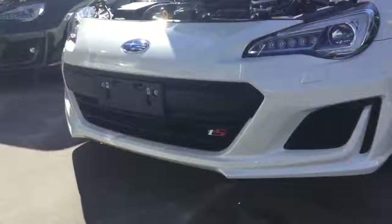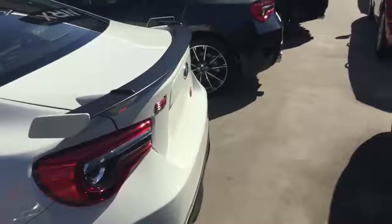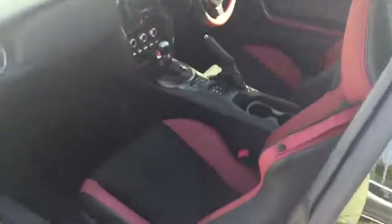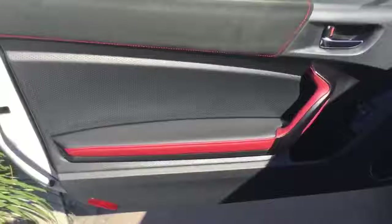Topping it off is a striking TS branded sports grille and sporty rear spoiler. Look at the sporty interior on this vehicle — how good are the red leather accents? It really adds a sporty edge to such a fantastic and fun driving vehicle.